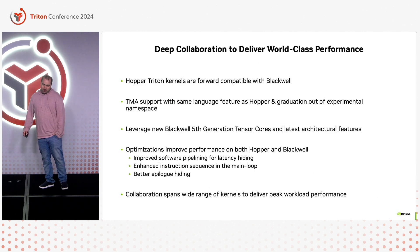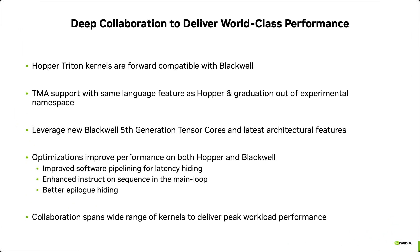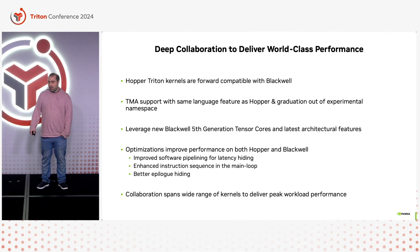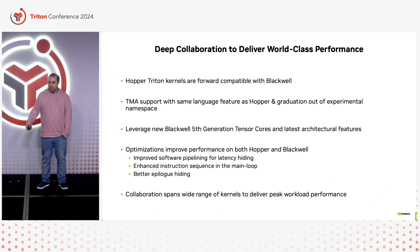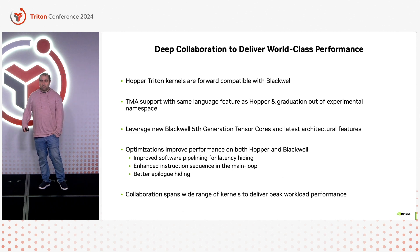So what to expect? The Hopper kernels will obviously be forward compatible with Blackwell, as Triton will keep compatibility as always. There will be the same TMA support features as on Hopper — and actually, we are planning to graduate those out of experimental, as they will be critical to get good performance on Blackwell. We are going to leverage the new Tensor Cores available on Blackwell, and we are continuously adding optimizations to the pipeliner that may benefit both Hopper and Blackwell or only Blackwell to take advantage of the new architecture, plus many more optimizations that will benefit both architectures.